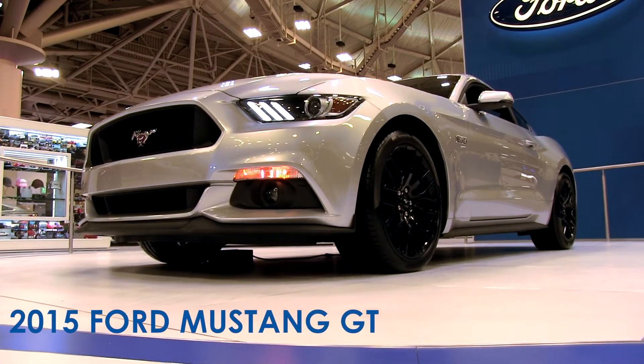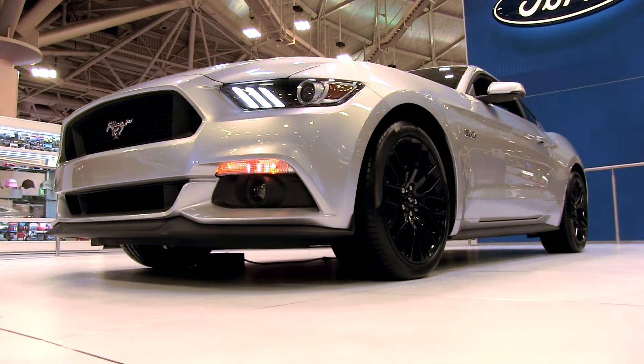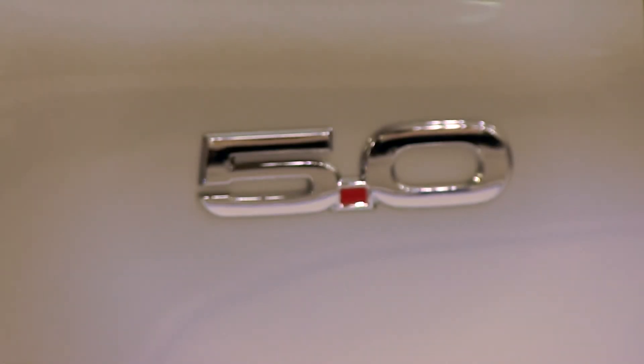The Mustang is all-new for 2015, celebrating 50 years of Ford Mustang since 1964. The new engine options for 2015 include an all-new revised Coyote 5-liter V8 in the GT and a 3.7-liter in the base V6 model. There's also an all-new 2.3-liter EcoBoost with unspecified power numbers at this time.